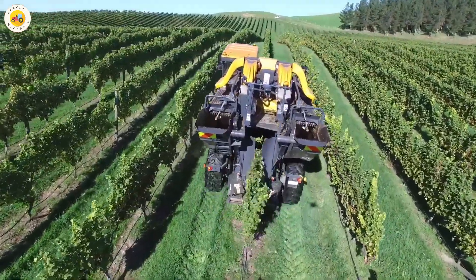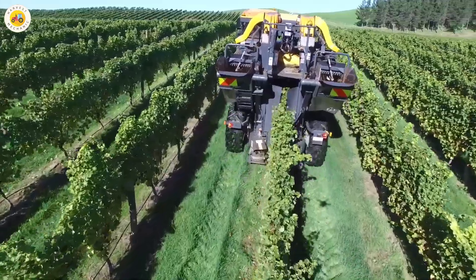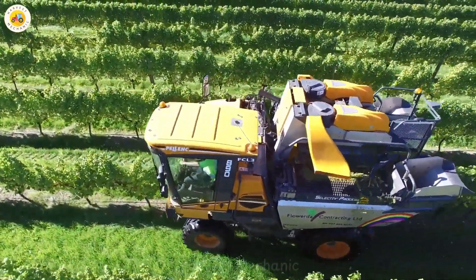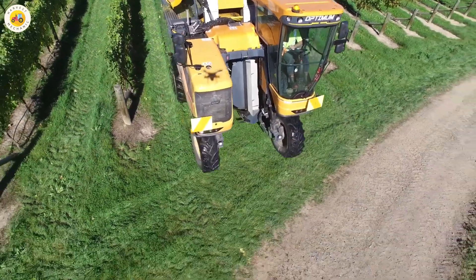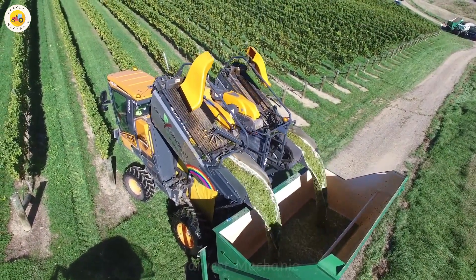The Pellink Optimum 890 not only delivers high efficiency, but also remains environmentally friendly. The gentle harvesting process helps protect the grapevines and keeps the vineyard lush and healthy. This is the future of viticulture, where technology and sustainability blend perfectly.